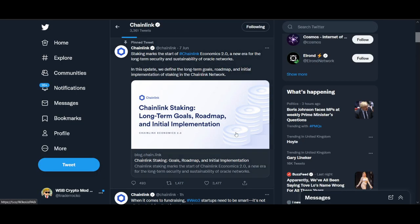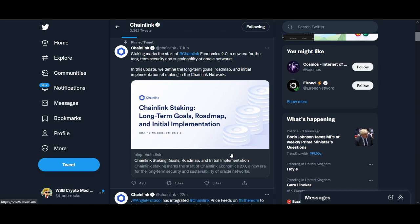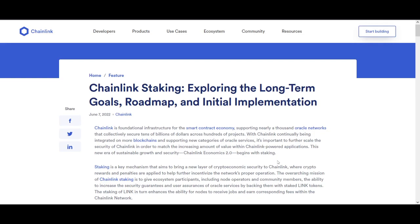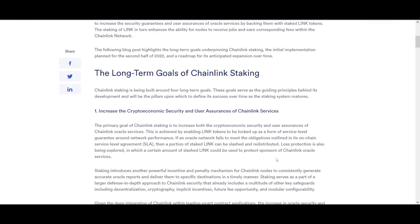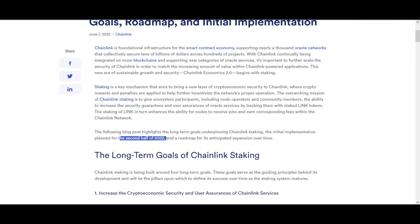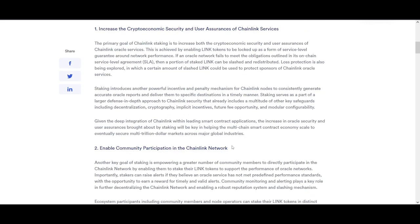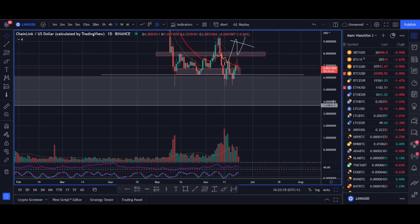The upcoming Chainlink staking update is going to be huge — it will bring security and better tokenomics. They are saying it's coming in the second half of 2022 but haven't given exact dates. Once that date is confirmed, I think Chainlink will rally significantly, especially if Bitcoin is also rallying. Comment 'Chainlink staking' below and I'll make a dedicated video when a new announcement comes.